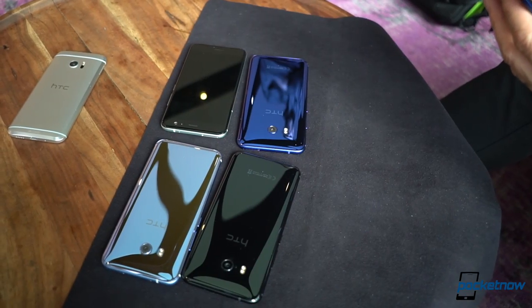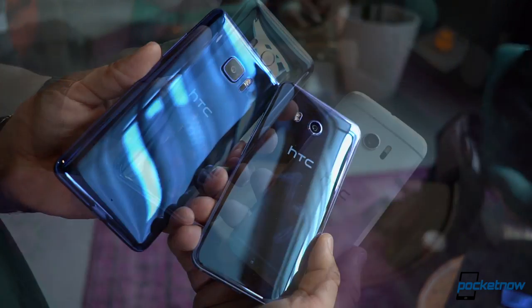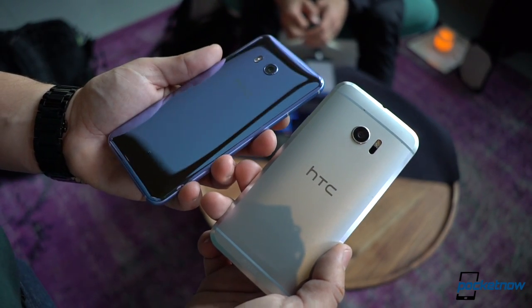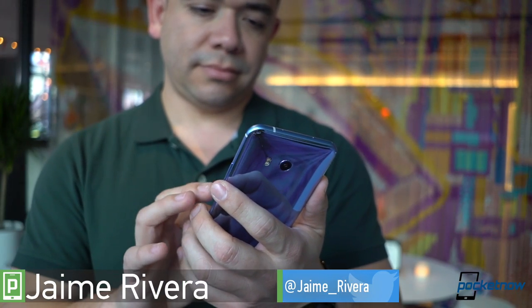HTC has spent the last couple of months reinventing its approach to design. The company sort of hinted at the U Ultra being just a stepping stone into a broader result for 2017, and today we finally get the opportunity to tell you more about it. I'm Jaime Rivera with Pocketnow, and this is the HTC U11.